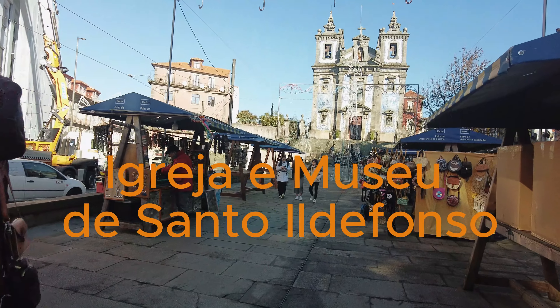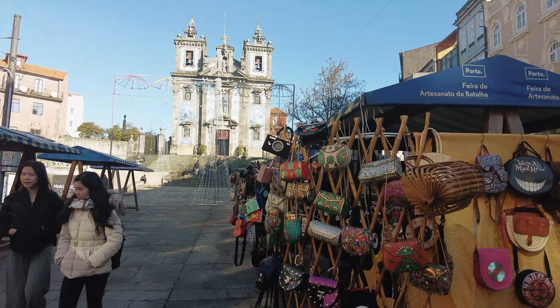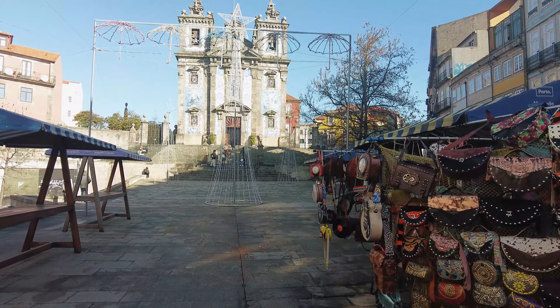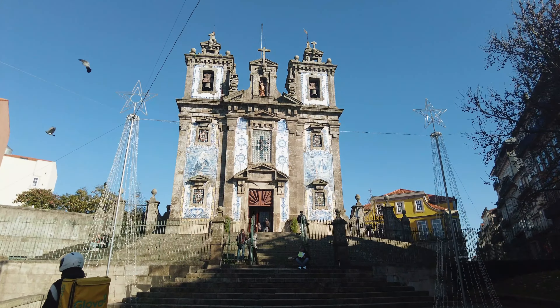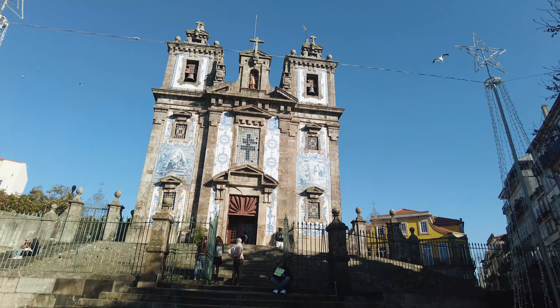Our next stop in Porto is the stunning Church of Saint Ildefonso, an architectural gem that stands proudly near Batalha Square. The Church of Saint Ildefonso, or Igreja de Santo Ildefonso, was completed in 1739. It was built on the site of a previous chapel dedicated to Saint Ildefonso of Toledo, a 7th century bishop. The church's history reflects Porto's deep religious heritage and its evolving architectural styles.